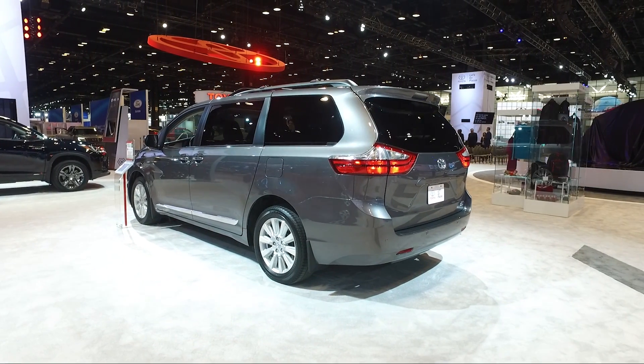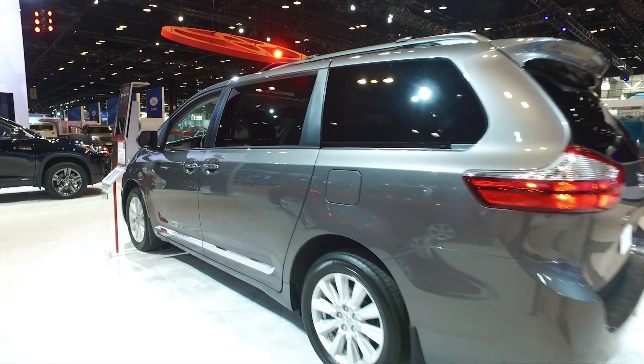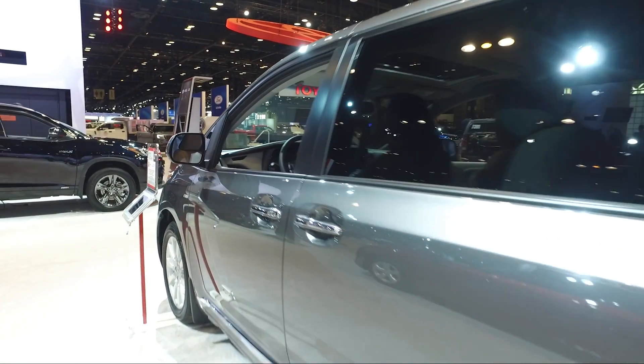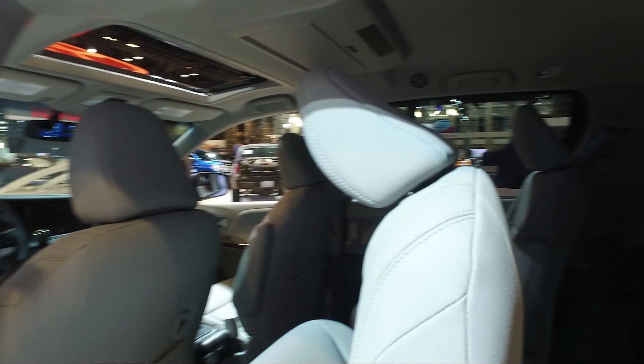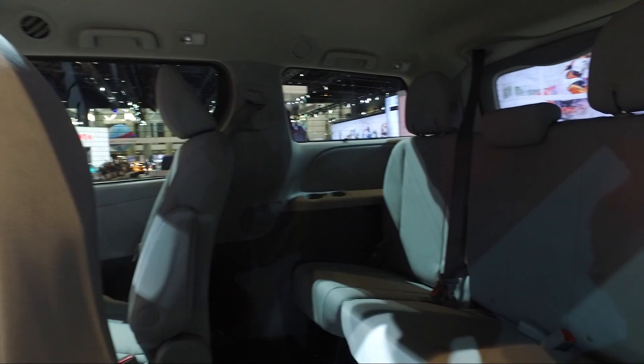The ride is comfortable enough for a family road trip, but the Sienna still goes around corners well when the road gets a bit curvy. And to keep your family entertained, there's an optional rear entertainment system that pairs well with the high-quality interior surfaces.